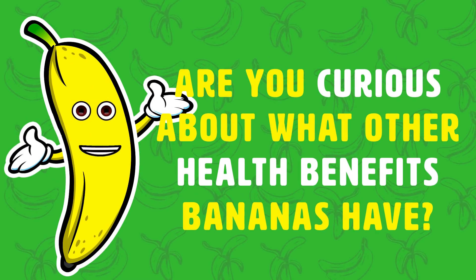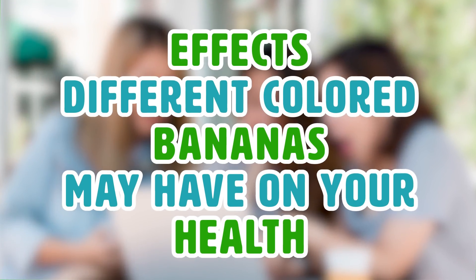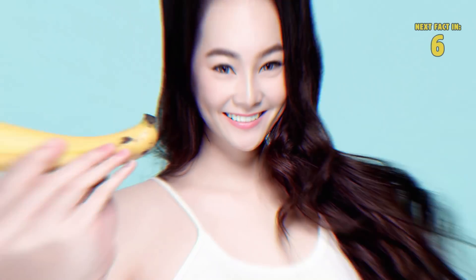Are you curious about what other health benefits bananas have? Stick around until the very end, because after we tell you about the effects different colored bananas may have on your health, we'll tell you about the overall health benefits of bananas and why you should be eating them more.